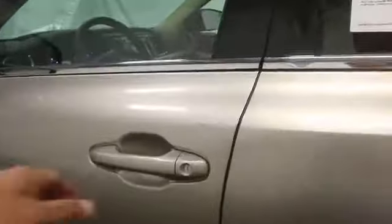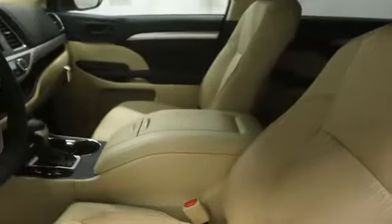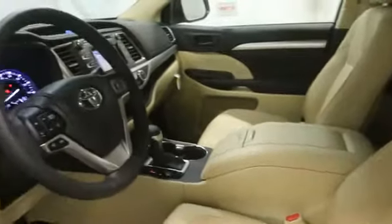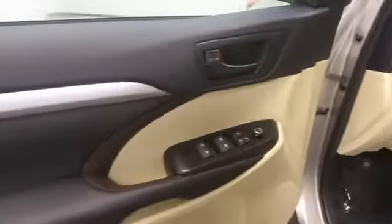This vehicle has less than 100 miles. Here are some of this vehicle's great options: stability control, Bluetooth, power windows, passenger airbag, MP3 player, remote power door locks, trip computer.